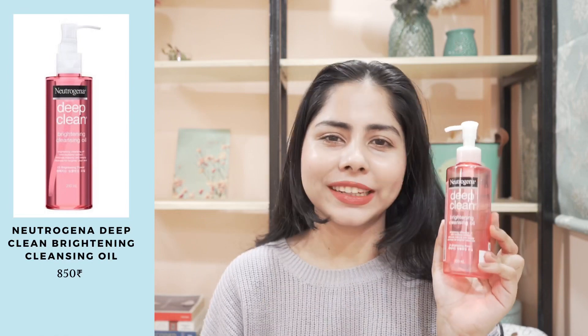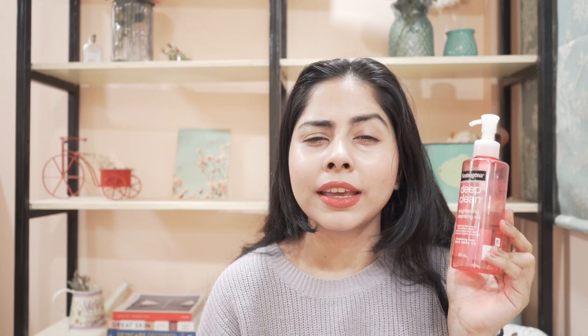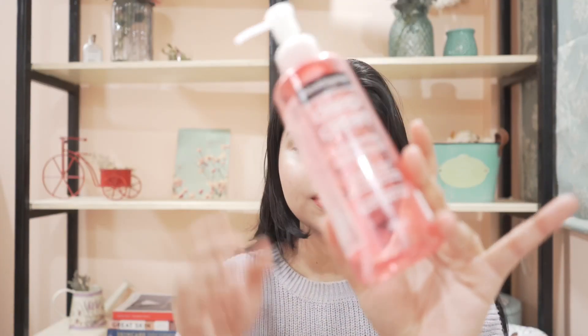This is my favorite oil cleanser. This is Neutrogena Deep Clean Brightening Cleansing Oil. The brightening part — I didn't see any brightening effect with this cleansing oil, maybe just a little. But as an oil cleanser, this is really good. It emulsifies well, it removes makeup and sunscreen. One thing I don't like is that it stings my eyes a bit. Except that, this one is really good. I'm gonna buy this again. I really loved using it.